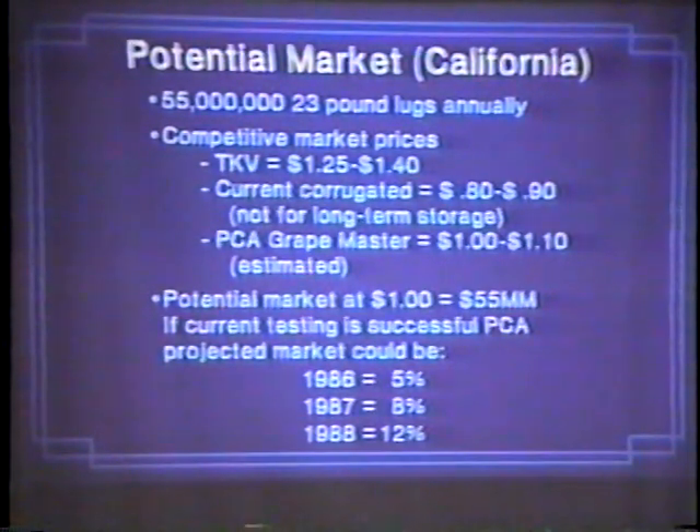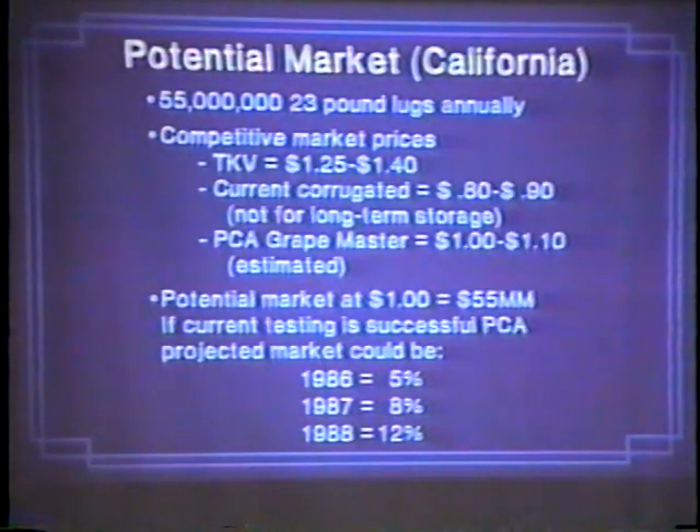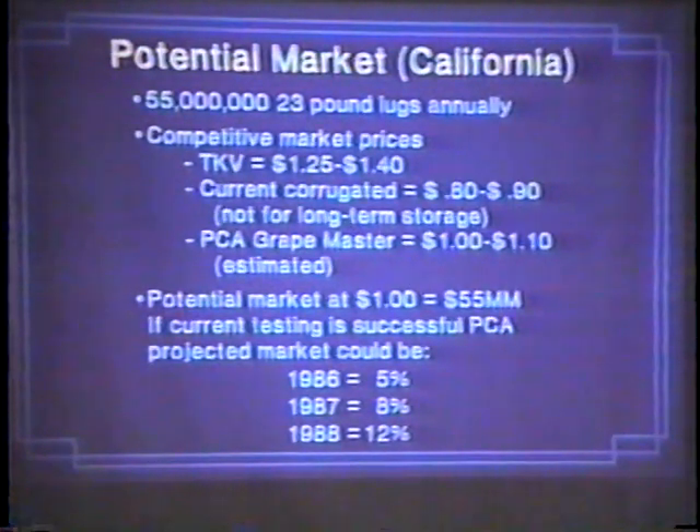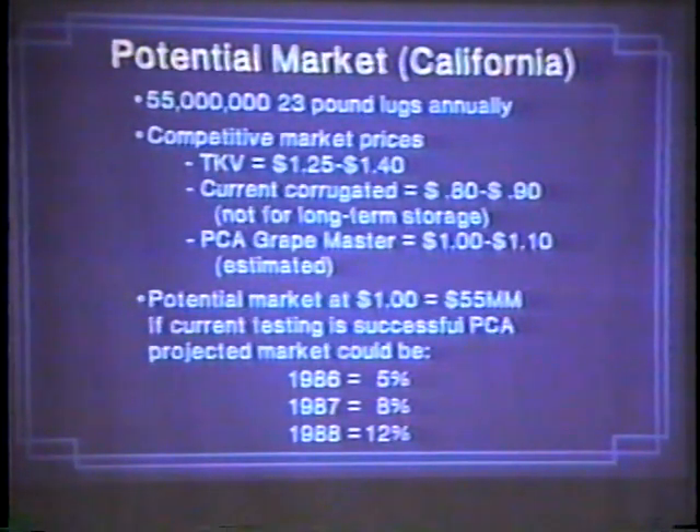This was our market — a real brief overview. 55 million lugs used in California. TKV was $1.25 to $1.40 at the time in 1985. Corrugated was $0.80 to $0.90. What we were projecting for our box, if we were able to come up with it, would be $1 to $1.10 to get that market. That was our goal.